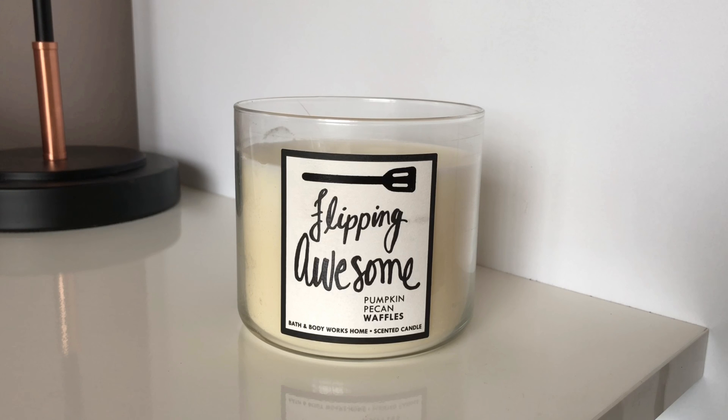It was really enjoyable and I haven't really got anything bad to say about it, apart from it could have been a little bit of a better throw like some of the other Bath & Body Works candles I've had. But it was lovely and I'm going to go for an eight out of ten, just because I thought the smell was lovely.